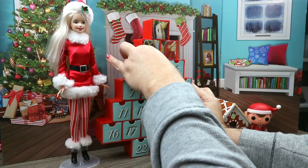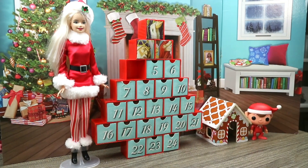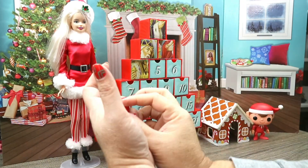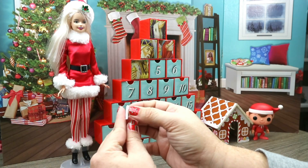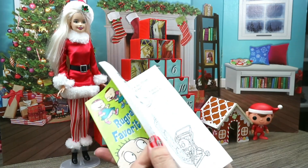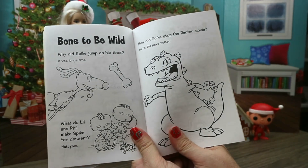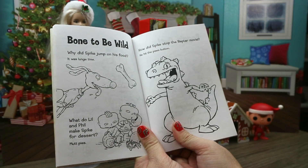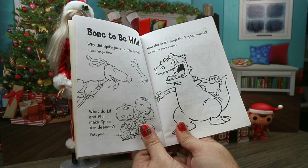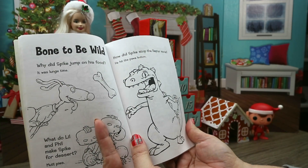Alright, so let's pull this open — we have number four today, we're really knocking these days down. Okay so we have day number four and we have a read-a-joke. Don't — that's back to back, I put too many read jokes in there. Let's just flip there — not looking. 'Why did Spike jump on his food?' 'It was lunchtime!' 'What do Lil and Phil make Spike for dessert?' 'Mutt pies!' 'How did Spike stop the Reptar movie?' 'He hit the paws!'